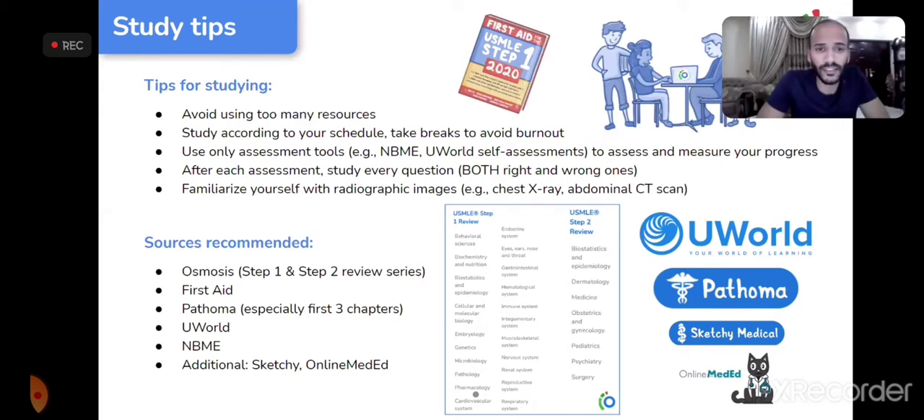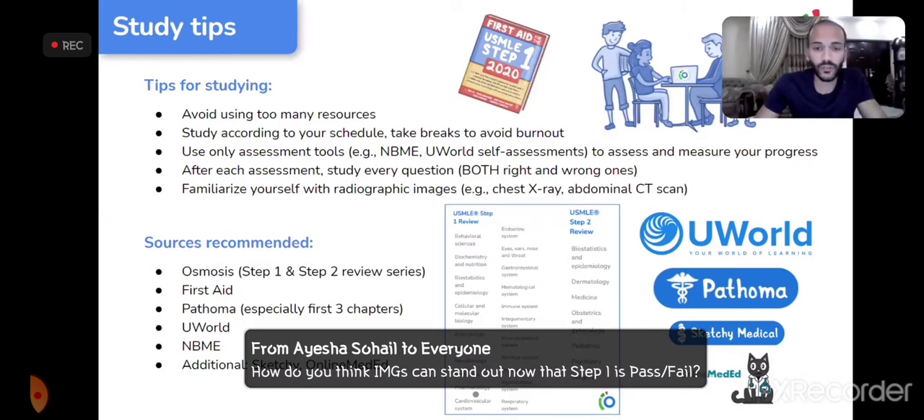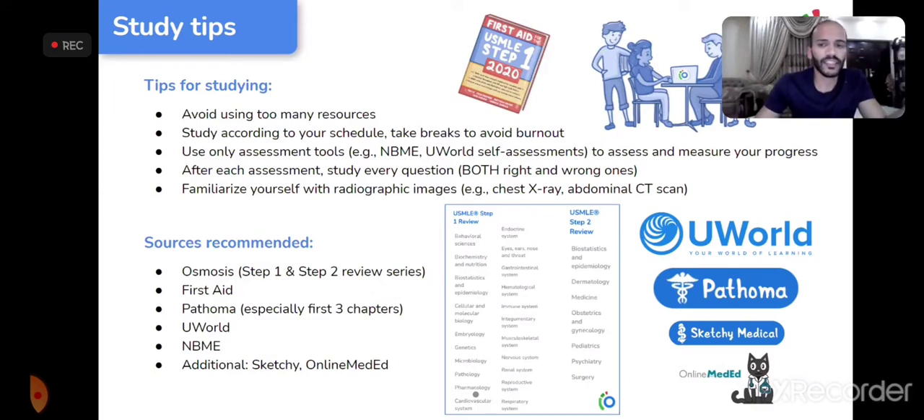Recommended resources: Osmosis, which has comprehensive study tools for Step 1 and Step 2 including review videos and a large question bank that mimics the real exam; UWorld; NBMEs; and Pathoma — especially the first three chapters, which Hamza says are high-yield and very well explained. Additional resources some people use include Sketchy and Online Med Ed, though Hamza didn't use them personally but knows many who did well with them.